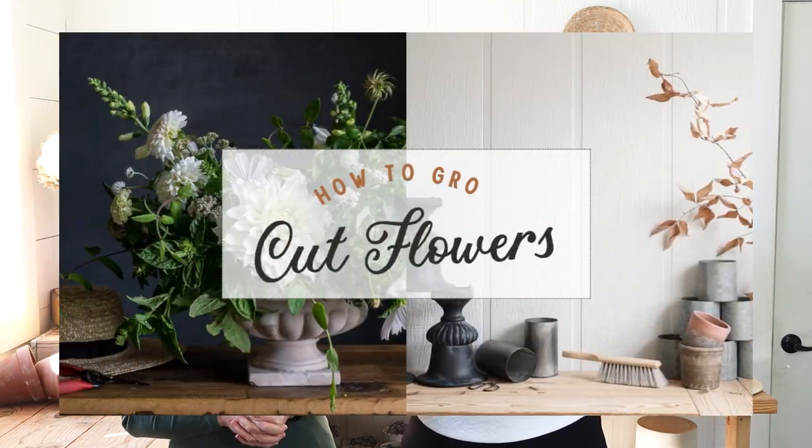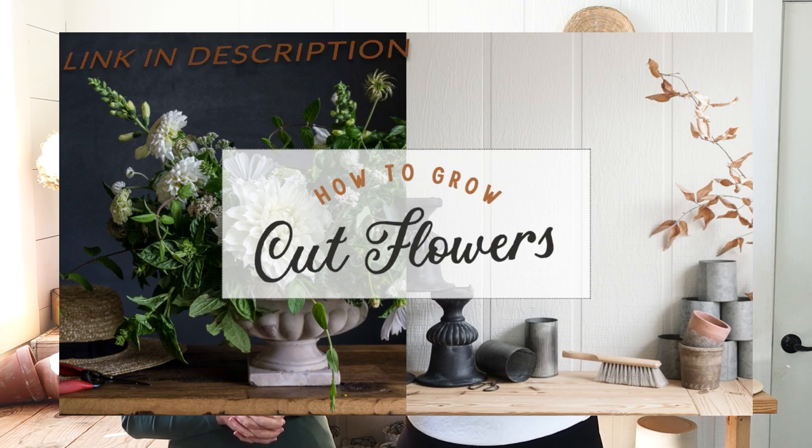Most flowers can be direct seeded — that's how gardeners have done it for many years. We start seeds inside because we want flowers earlier and to control spacing. We've written a blog post about this and created a course on how to grow cut flowers, which is a beginner-level course on growing cut flowers on a small scale without a greenhouse.